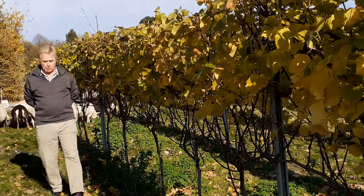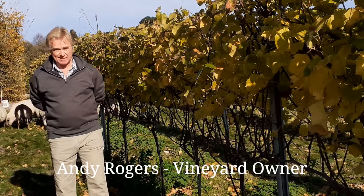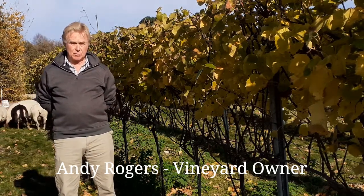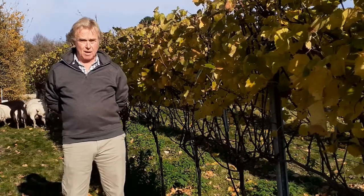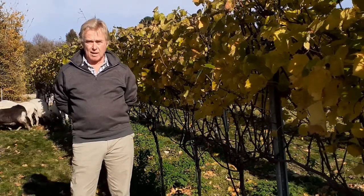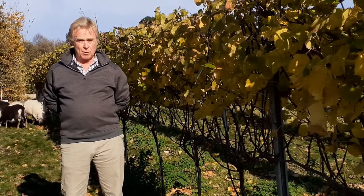Welcome to the South Downs. We're here at Upperton Vineyards. It's a family run business — actually my vineyard — and we've been growing grapes here since 2005. As you can see in the background, there are sheep just tidying up for us after the summer and harvest. They nibble away at the grass and fertilise everything for us as well. What a wonderful way that it works.